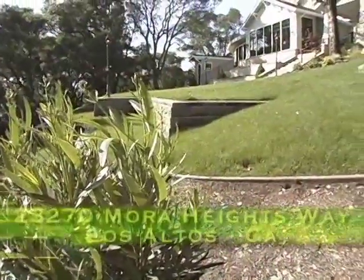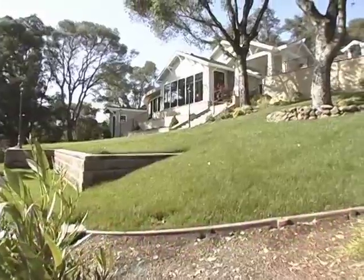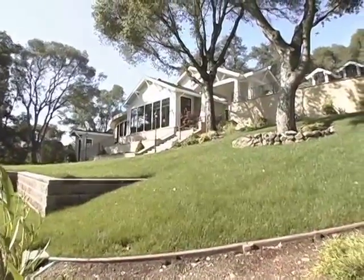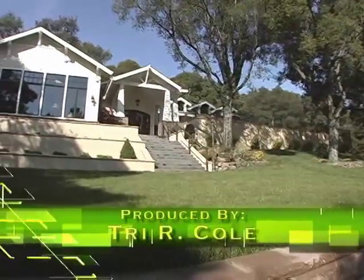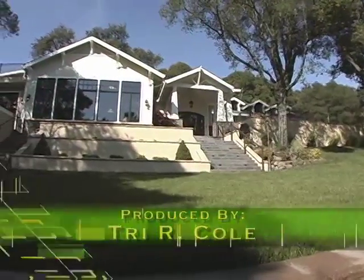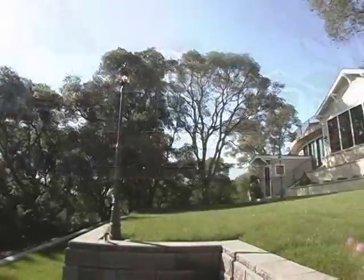Tell us a little bit about the history of the place. The property was developed by John Husher and Rich Forrest. They were in the high tech business. I worked with them 30 years ago. They're retired and they decided to build a few very special homes. This contemporary craftsman style home is one of a kind.